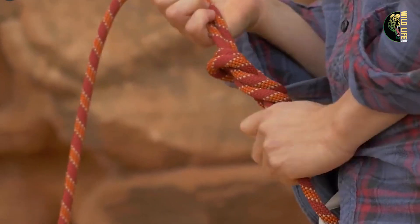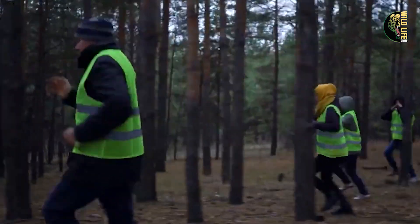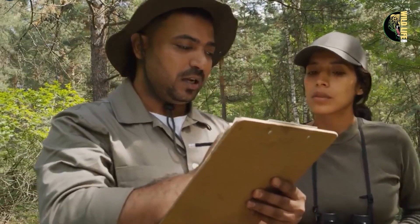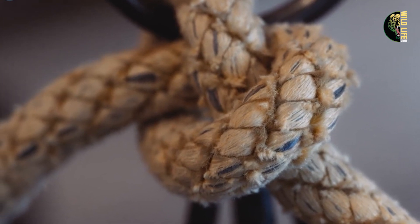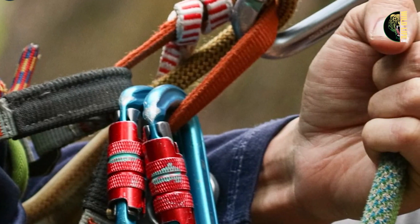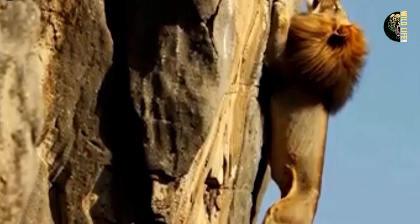Just then, Robert heard the familiar rumble of approaching jeeps. His fellow rangers had arrived, ready to help. Without wasting a moment, they sprang into action, following Robert's instructions. They quickly set up a system of ropes and began lowering one end down to the stranded lion. Leading the rescue, Robert took on the risky task of securing the lion with ropes. Carefully, he made his way to the cliff's edge and started lowering the rope. The lion, sensing the help, did not show any aggression.